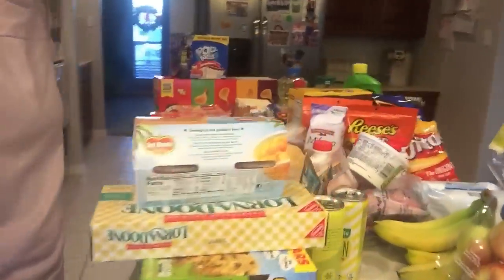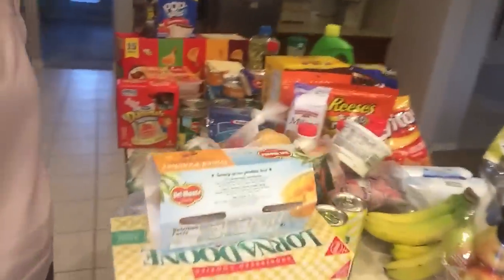And this is what the aftermath kind of looks like. The drinks are behind me. But this is pretty much my entire haul.